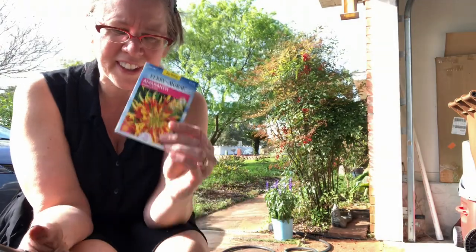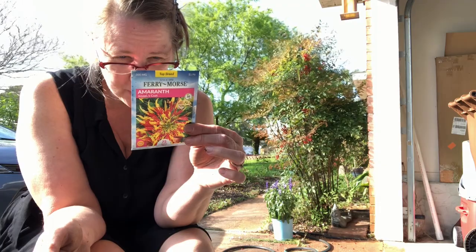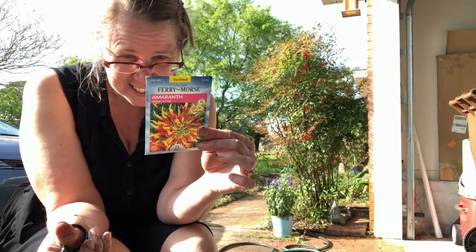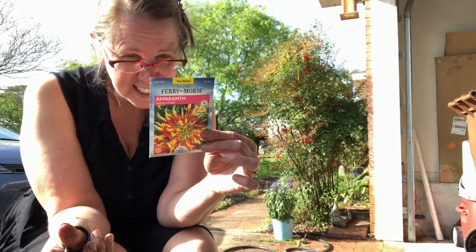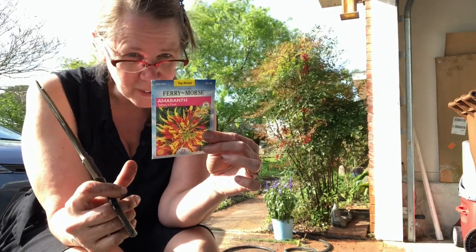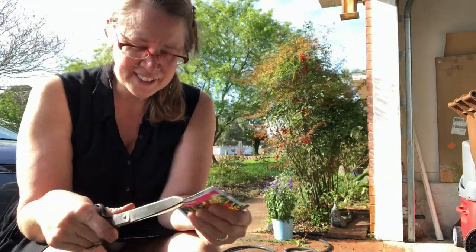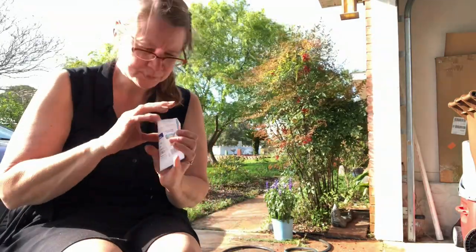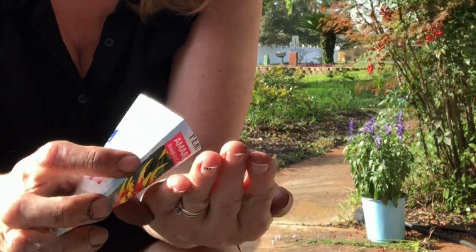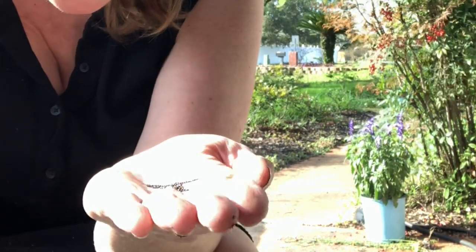That is the amaranth — it looks pretty exotic. It says they will get up to three feet tall, 18 inches across, and they're heat and drought tolerant, which is really nice. This is actually Joseph's Coat — and the seeds are very, very tiny, but they're also very reflective and shiny.